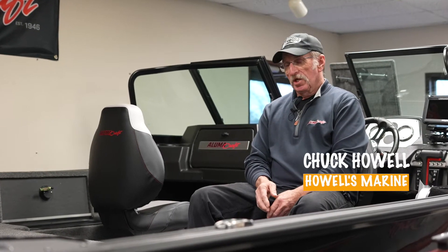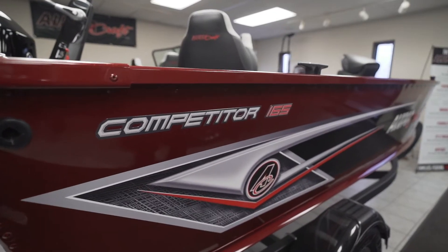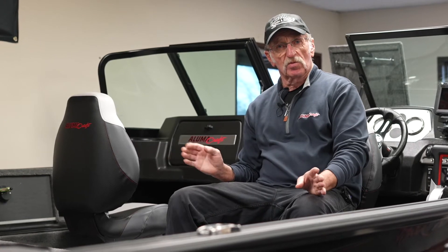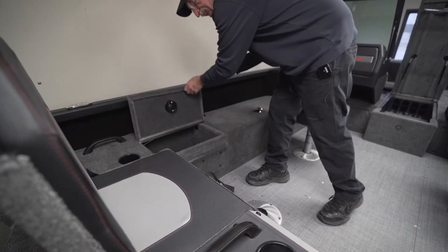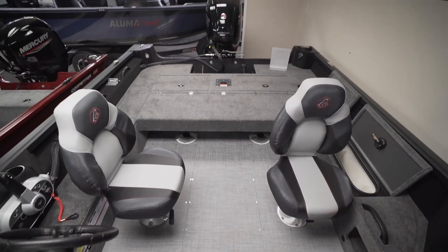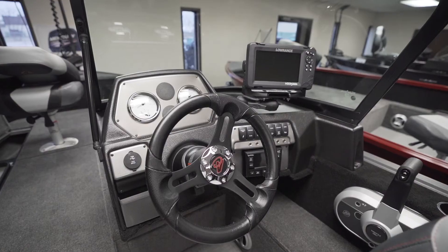Hi, I'm Chuck at Howells Marine here in Chatham and today we're gonna go over the Competitor Series and show you some of the highlights that make this boat so unique in the waters we have around here. What I like about the Competitor Series is all the lockable storage, how wide they are — they're one of the widest boats on the market — and the dry ride. It just makes a super package.